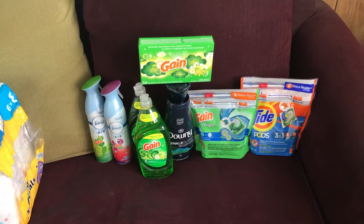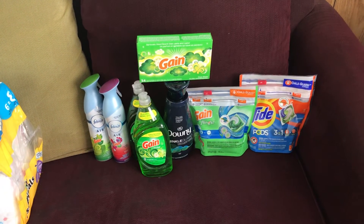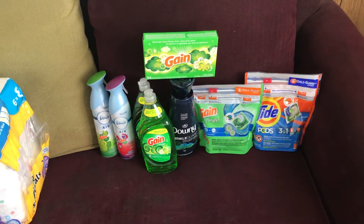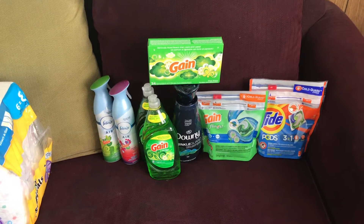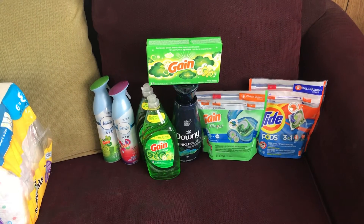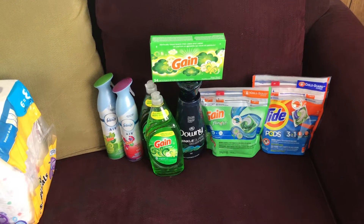must be gain scented for $3.00 each, and then two Gain dish soaps for $2.00 each. My total before digital coupons was $25.40, and then your digital coupons — including the $5 off $25 — would be $18.00 coming off, so your total